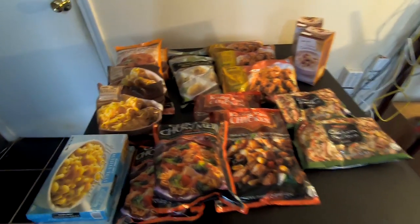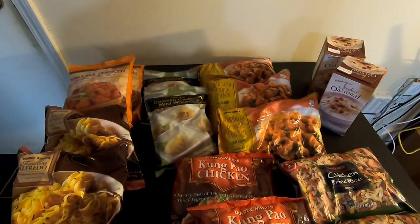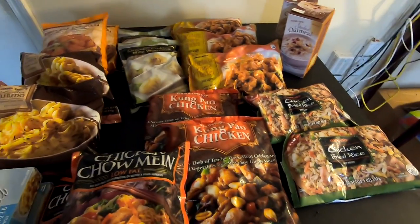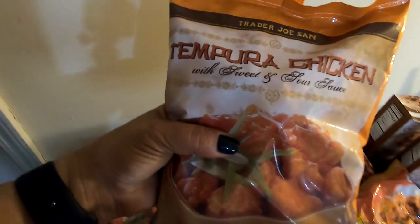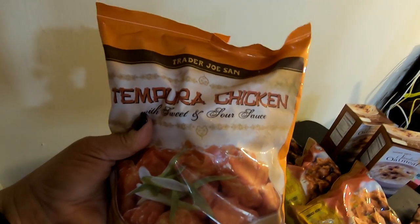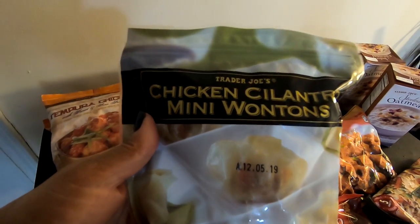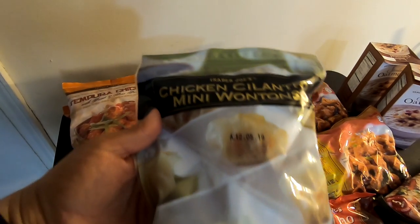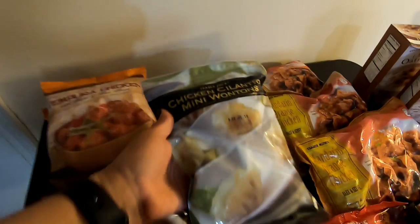Okay guys, so this is the rest of what we got from Trader Joe's. Here's a quick overview — you can see a common theme with the majority of the items. So first my husband picked up this tempura chicken with sweet and sour sauce; I thought we would give that a try. Next we have chicken cilantro mini wontons — I don't know if I've ever had a wonton, but we're going to try.